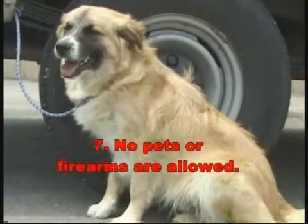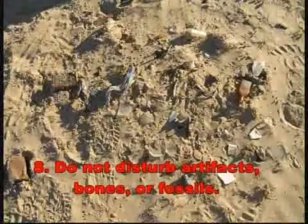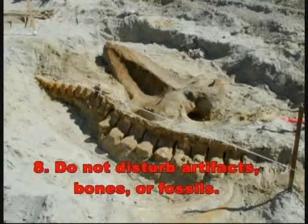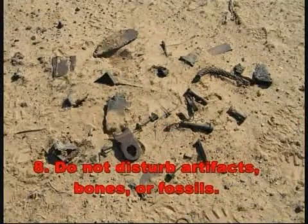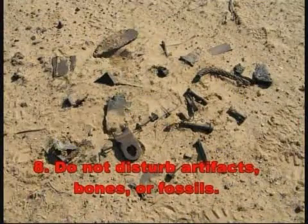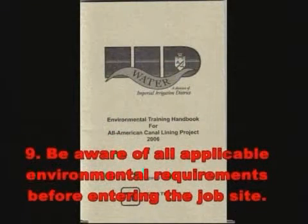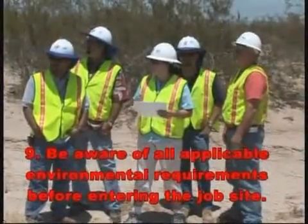Rule 7: No pets or firearms are allowed. Pets and firearms are prohibited for job site safety and protection of wildlife. Hunting is prohibited. Rule 8: Do not disturb artifacts, bones, or fossils — they are protected by state and federal laws. If you uncover any historic or prehistoric resources during construction, stop work at that location and contact an environmental inspector or resource specialist immediately. Rule 9: Be aware of all applicable environmental requirements before entering the job site. It is the responsibility of each person working on the project to understand and comply with the environmental requirements that affect your job. If there is any question, ask your supervisor or an environmental inspector before starting work.